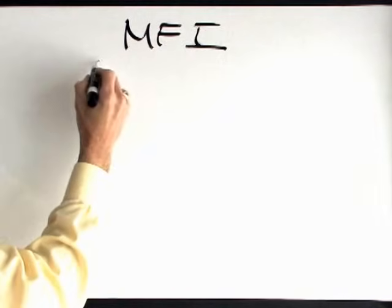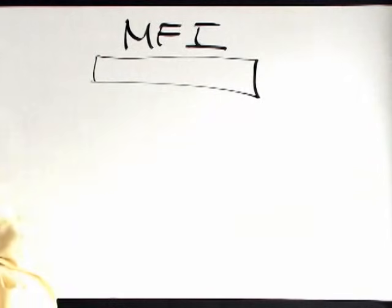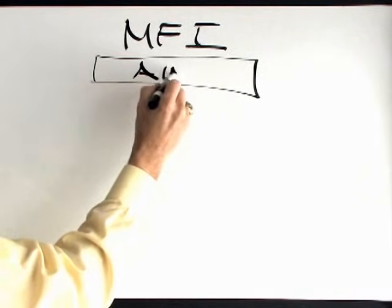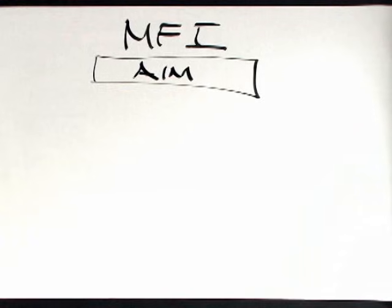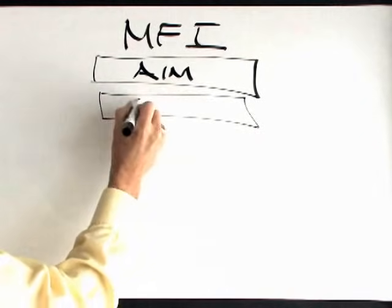It is really structured around several key components — basically two major sections of the Model for Improvement. First of all, what is your aim? How will you know that a change is an improvement is the second question, which gets to measurement.